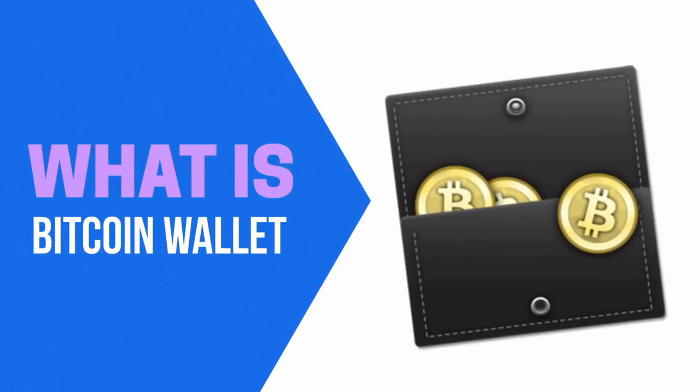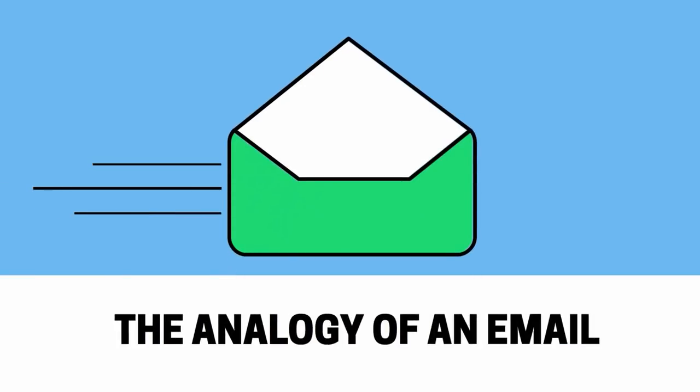Hey, it's Tim from Income TV, and let's try to understand what the Bitcoin wallet is all about. To make things easy for you to comprehend, we're going to use the analogy of an email to explain the idea.